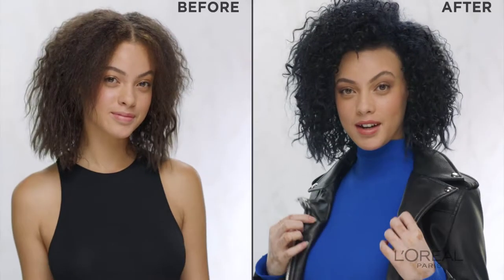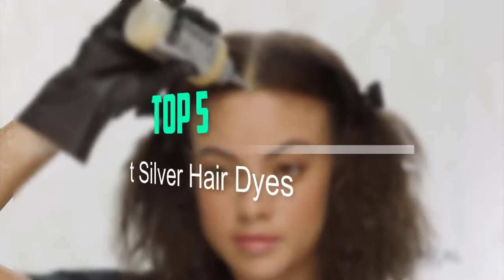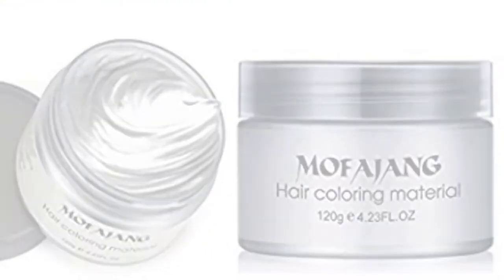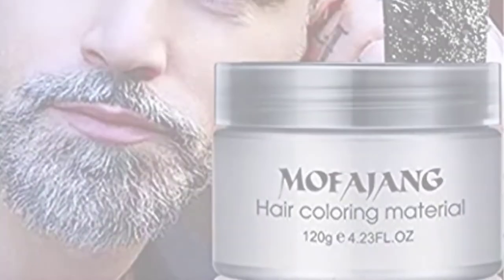Hello everyone, welcome back to our new video. In this video, I will give you more information about the top 5 best silver hair dyes that are available on the market. I tried to make popularity, quality, price, durability, user opinion and more. If you need more information about these products, please check the link in the description section below. Don't forget to subscribe to this channel for future videos. Let's start this video.